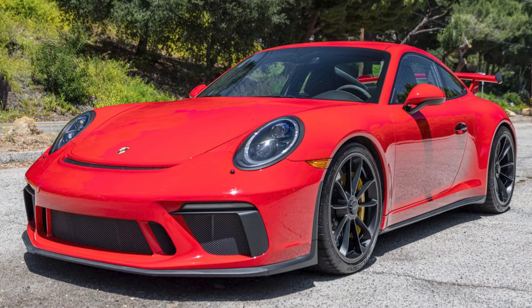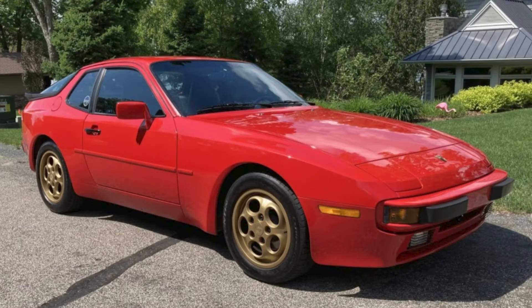A Guards Red 2018 911 GT3 with 13,000 miles sold for $180,500. At about $10,000 over suggested sticker, this car was well sold. A Guards Red 1987 944S with 62,000 miles sold for $19,000. Listed and unsold last year with a top bid of $15,750, the seller has since put in preventative maintenance that was missing in the previous auction. I'm not a fan of the gold-painted wheels, but the car was well purchased.